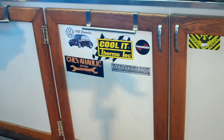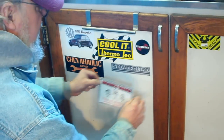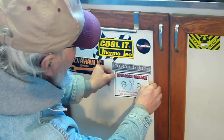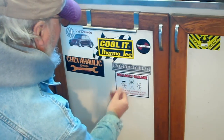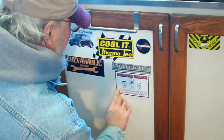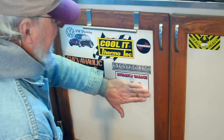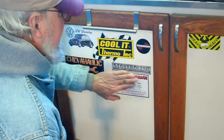There we go. We're going to put that right here, right underneath Stove Bolt 50. How's that? There we go. Thanks so much, guys. Always glad to get a sticker in the mail. Makes a bright spot in this old man's day.